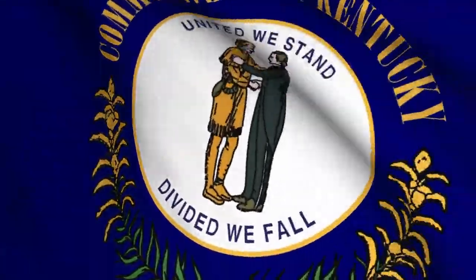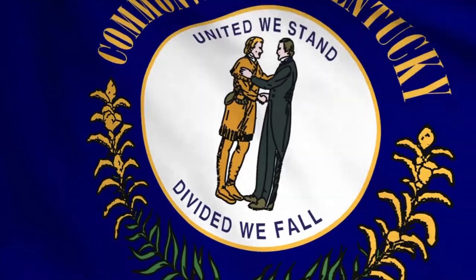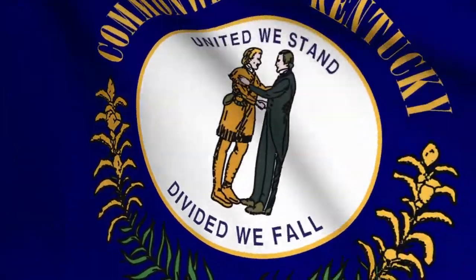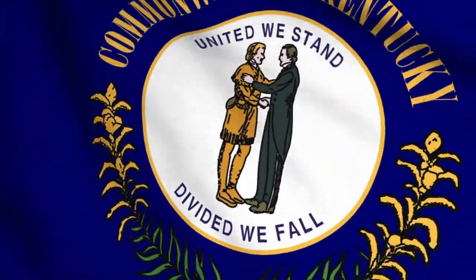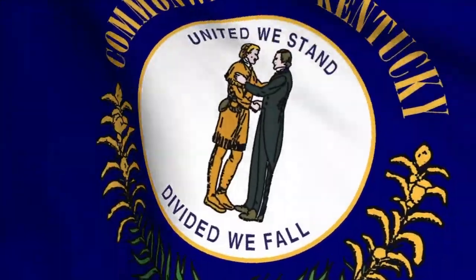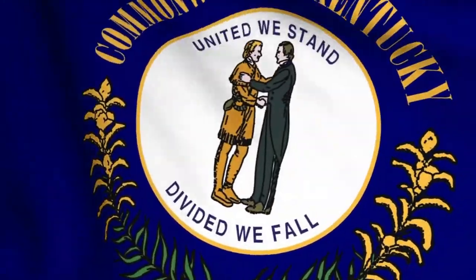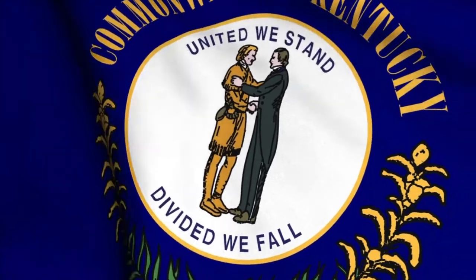Now all three of these symbols come together in the next symbol, the Kentucky state flag. In 1928, the Kentucky flag became official. It has the Kentucky seal on a field of navy blue. The words Commonwealth of Kentucky surround it with the state motto, United We Stand, Divided We Fall. The flag also has the state flower, the goldenrod, on it as well.